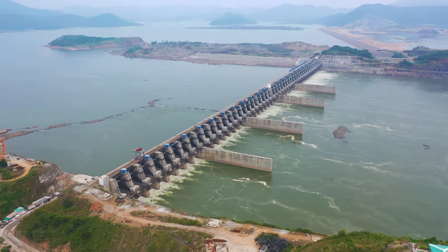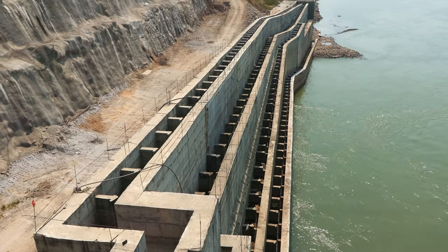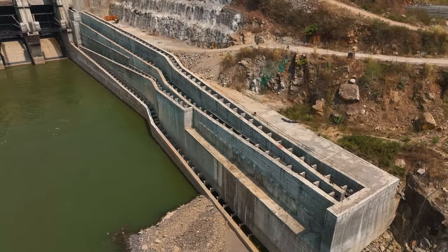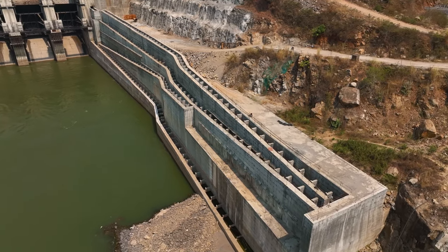While talking about the Polarwaran project, the most spectacular feature we should mention is the fish ladder. This innovative structure is designed to allow fish to swim upstream during the monsoon season when the water level in the river rises.